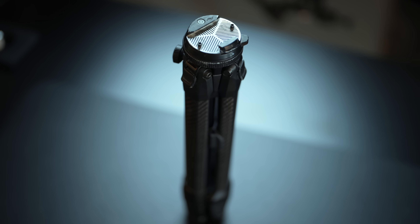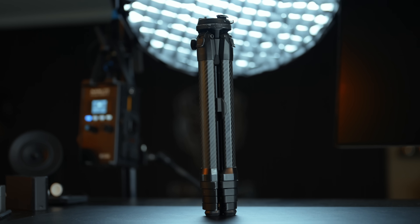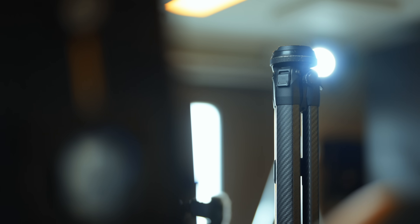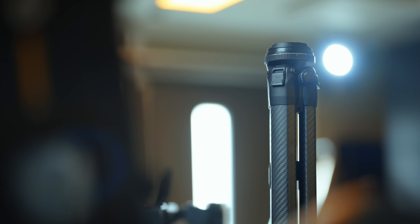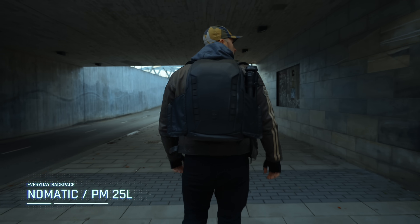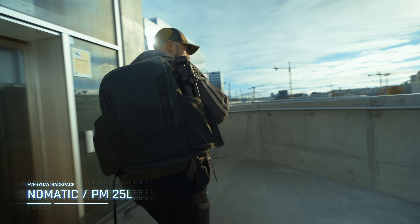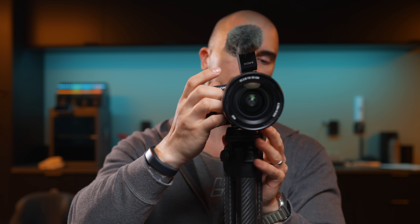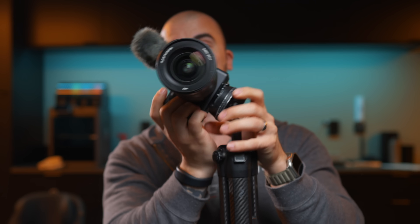The last thing I'll talk about is the Peak Design Travel Tripod Carbon Fiber. When I bought it I thought it was way too expensive for a tripod, but I haven't felt the need to change it ever since. I'm so satisfied with it on a day-to-day basis — it's lightweight, it fits on the side of my camera bag, and it's very quick and simple to put the camera on or off.